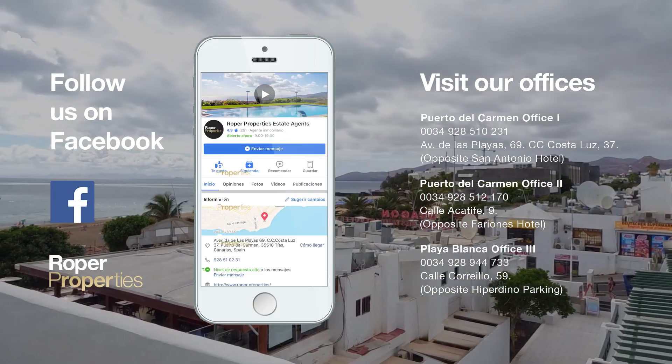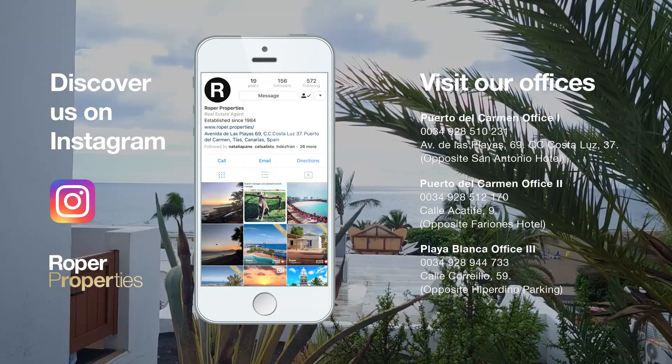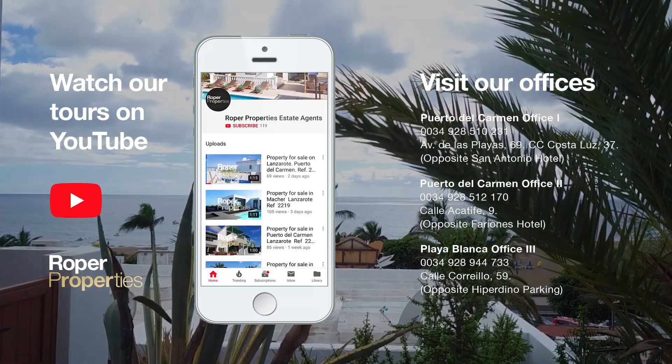To arrange a viewing, visit our offices or email us at info@roper.properties. Roper, the only name in property, established in 1984.